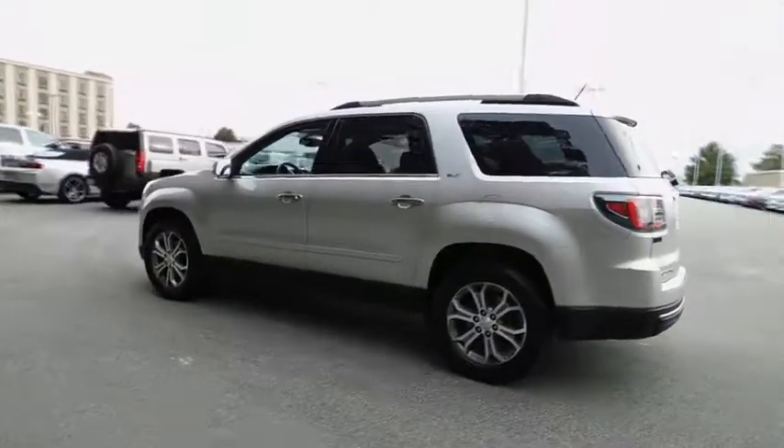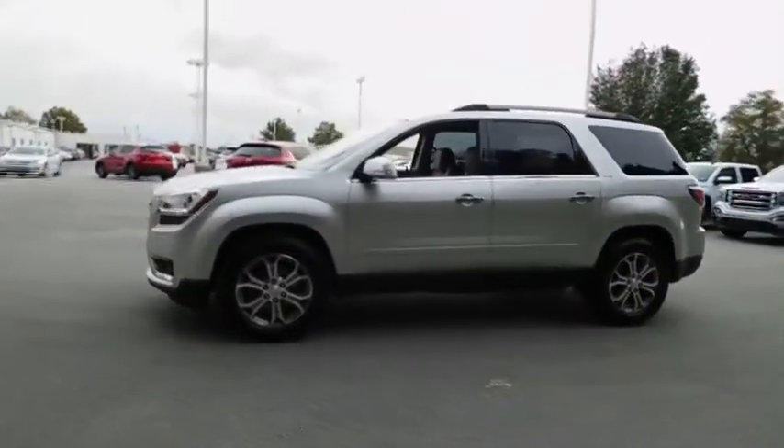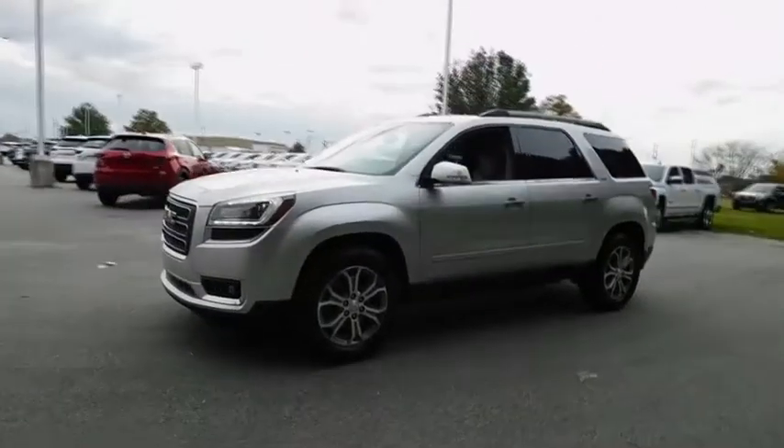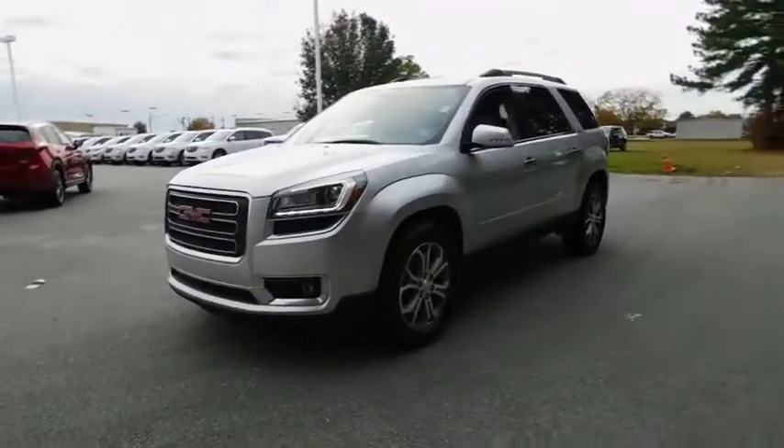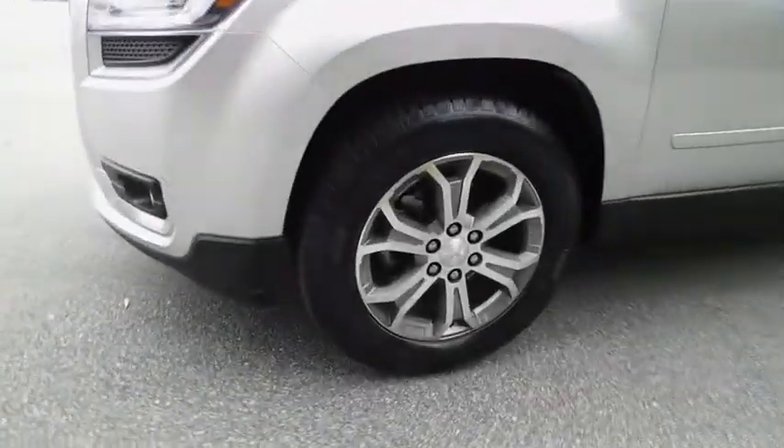This vehicle has less than 75,000 miles. Here are some of this vehicle's great options: traction control, keyless entry, remote engine start, backup camera, power passenger seat, anti-lock braking system, power liftgate.